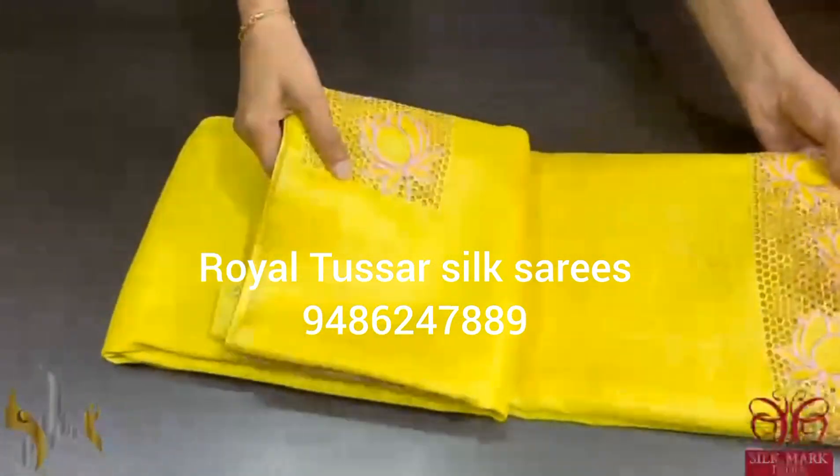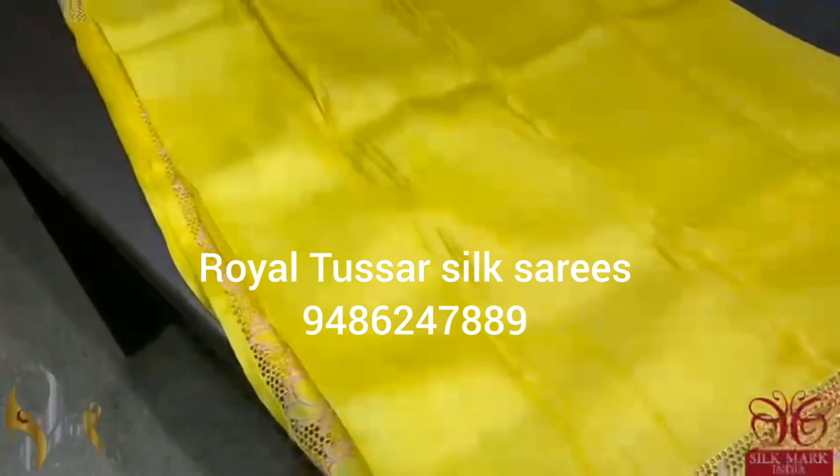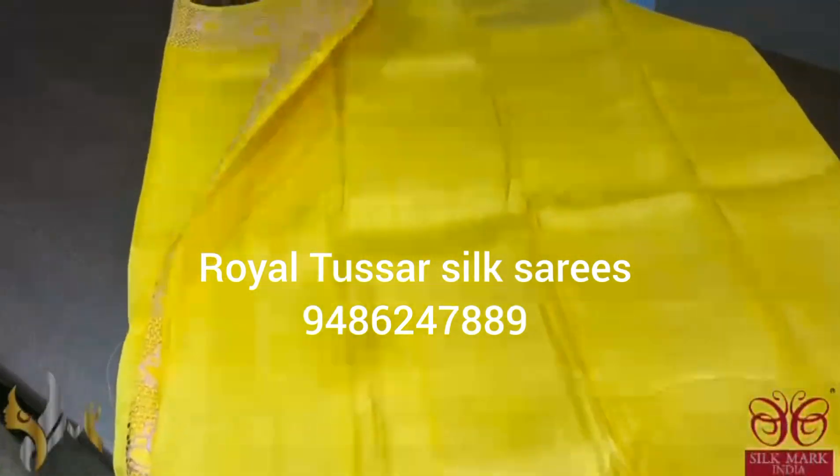Pure Tusser Silk Sari, premium quality, cut work, embroidery work — beautiful tussers in a very beautiful color combo.